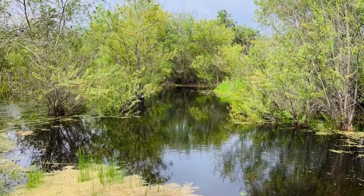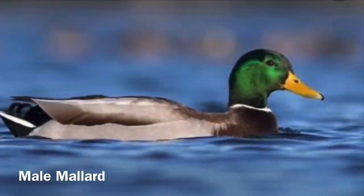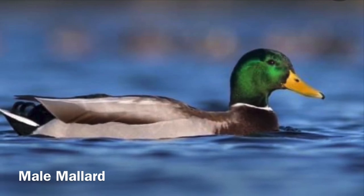The willow trees provide shelter for many species of herons and egrets, coots, and dabbling and diving ducks. The mallard ducks are considered a dabbling duck, using their beak to dabble on the surface.